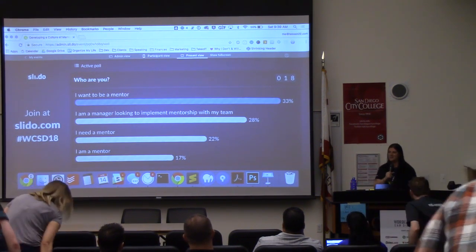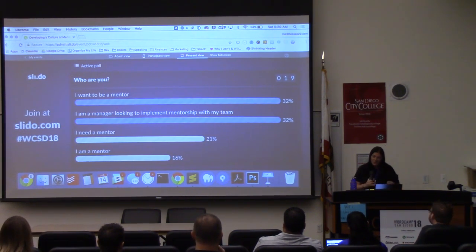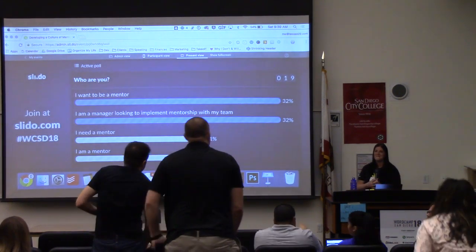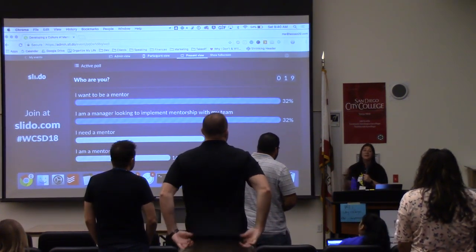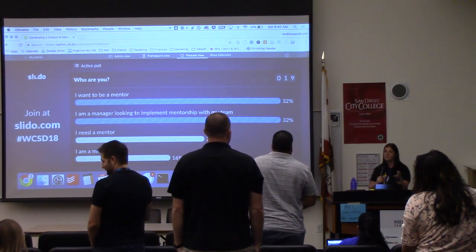Thank you so much — I know it's stressful to stand up in the middle of a talk like that, but I appreciate it. I'm a manager looking to implement mentorship with my team — if you said that, please stand up. That is awesome. So if you said that you wanted to be a mentor, or if you said that you are a mentor, chat with these people. You all have something that you've experienced.